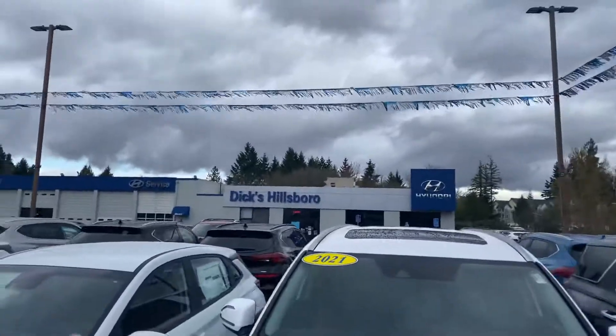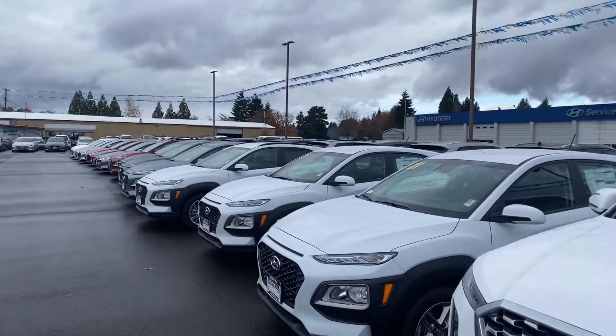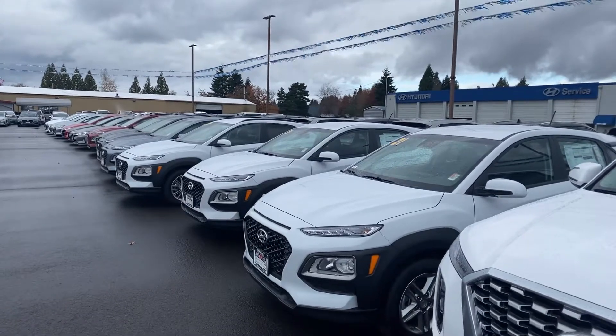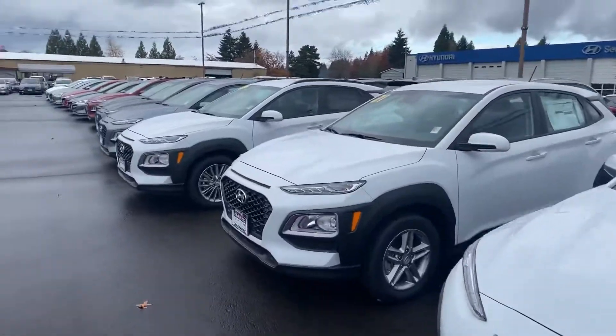That's just a little introduction to me and my dealership. I'm going to send this video to you shortly — let me know if there's anything specific you're looking for and we can take it from there. Again, this is Dan over at Hillsborough Hyundai, thank you.